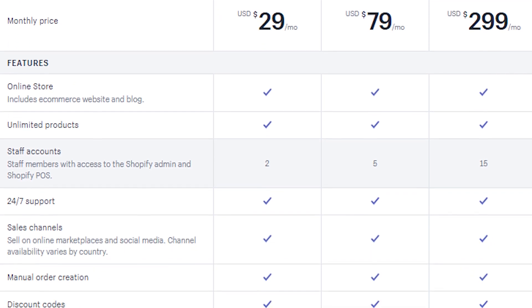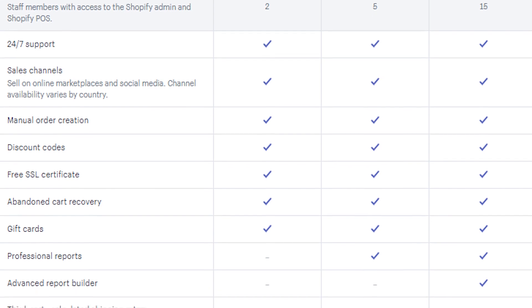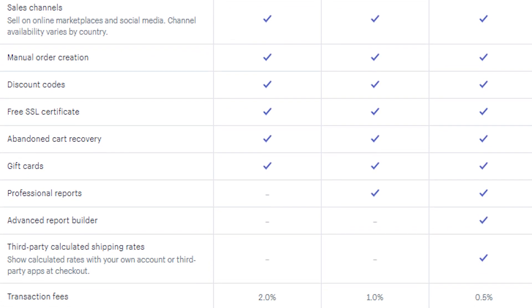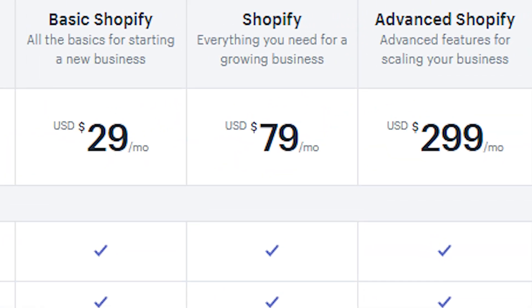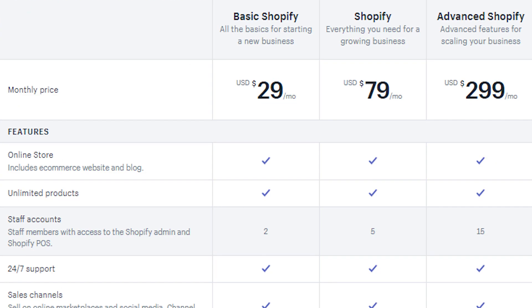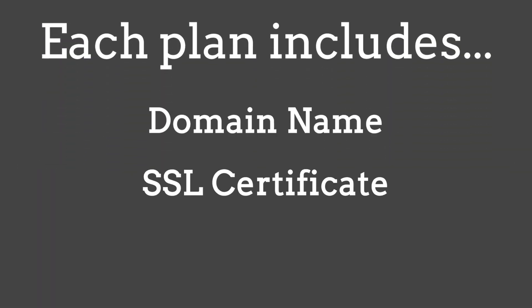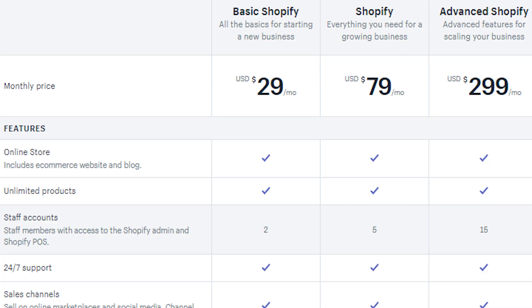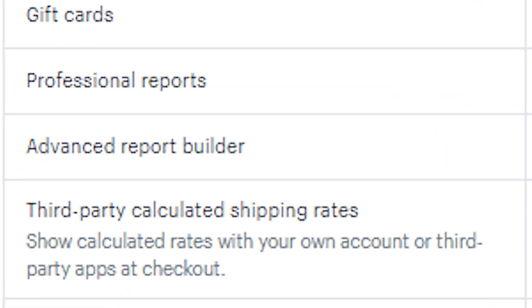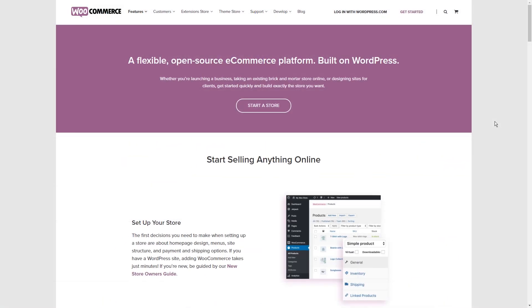Shopify has set pricing. Their basic plan starts at $29 a month, which gives you all the basics for starting a new business. They offer upgraded plans with advanced features for scaling your business at $79 a month and $299 a month. All features are tied to each plan, and each plan also includes a domain name, SSL certificate, and web hosting.